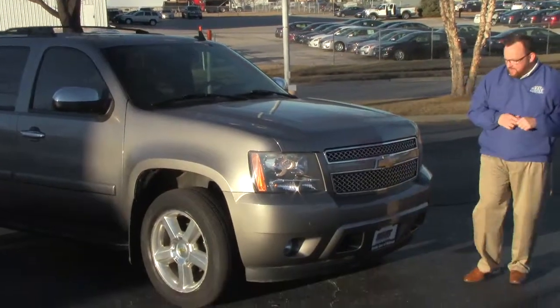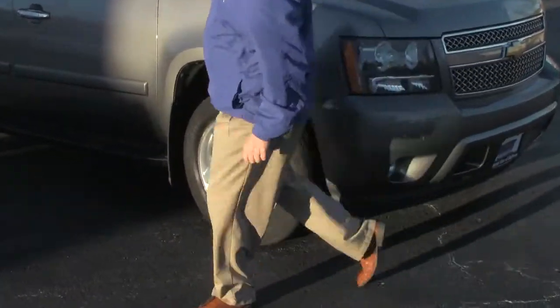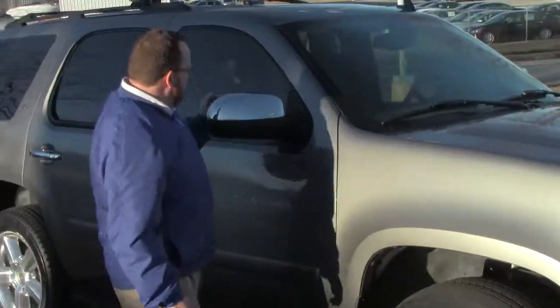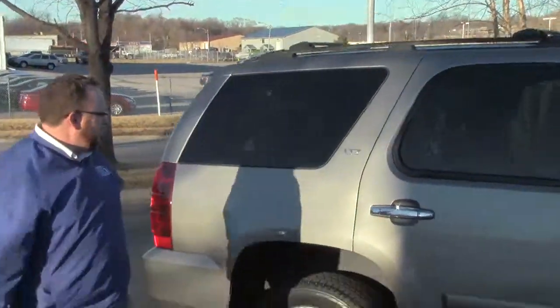It has 76,000 miles, 5 mile-an-hour bumpers in front and back, chrome-accented grill, Lexan-covered wraparound headlights and fog lights, 20-inch alloy wheels with tires, breakaway mirrors, reinforced steel door beams, fixed running boards, solar-ray tinted glass, and a roof rack with rails.